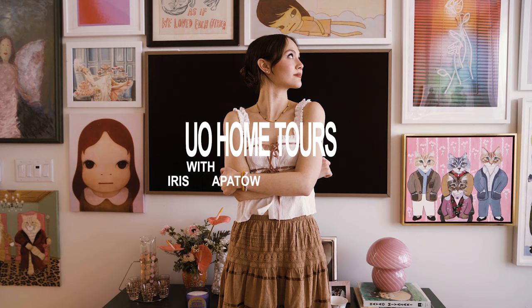Oh hello Urban Outfitters, welcome to my home. Let me give you a tour — my friends are gonna be really jealous.